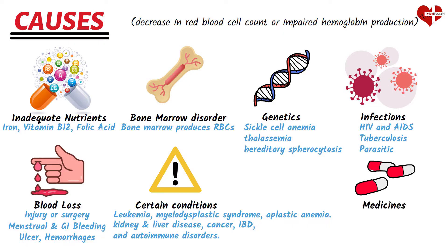Certain medications, such as chemotherapy drugs, can have a suppressive effect on the bone marrow, impacting the production of red blood cells. Additionally, treatments such as radiation therapy and certain surgeries can also contribute to anemia.